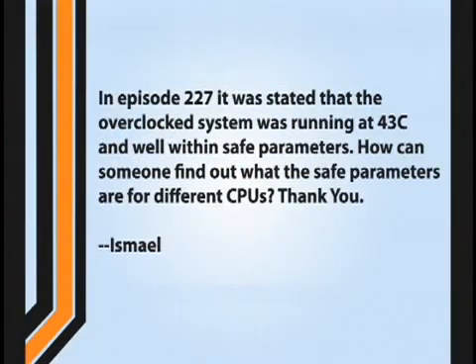The final question comes to us from Ismail — he doesn't say where he's from. In episode 227, it was stated that an overclocked system was running at 43 degrees Celsius and was well within safe parameters. How can someone find out what the safe parameters are for different CPUs? Good question. This is actually a little more complicated than it sounds because it assumes that you're able to measure the temperature correctly.